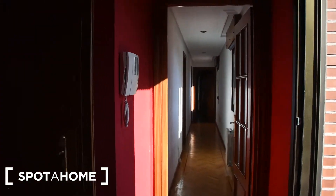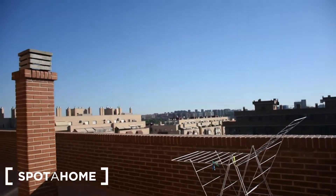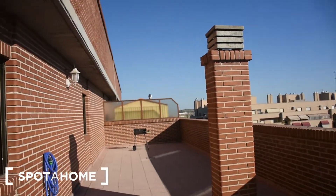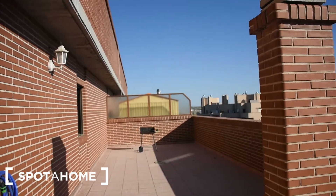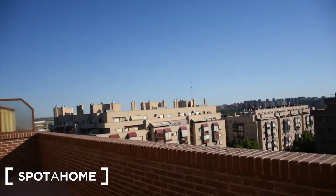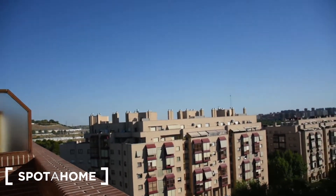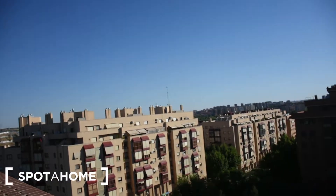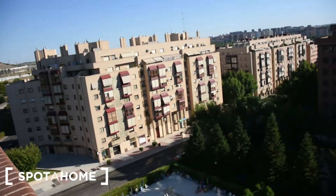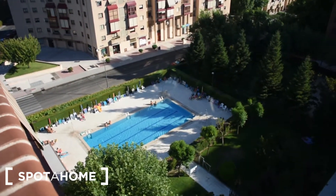We continue around the house and we find a long corridor. On my right side I have another terrace with beautiful views — it's a huge terrace, actually even bigger than the other one. The views around this terrace are very amazing, and if you look over there, there is a swimming pool that you can use if you want.